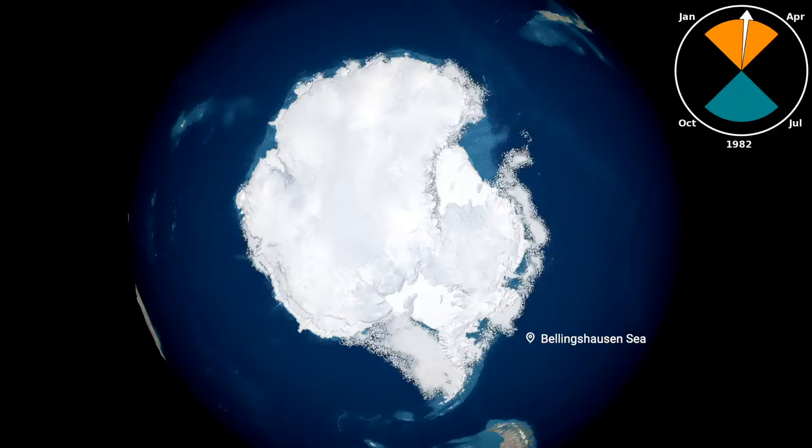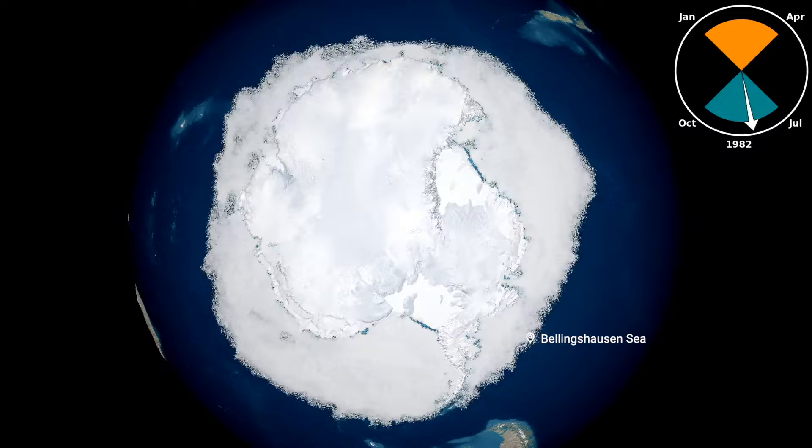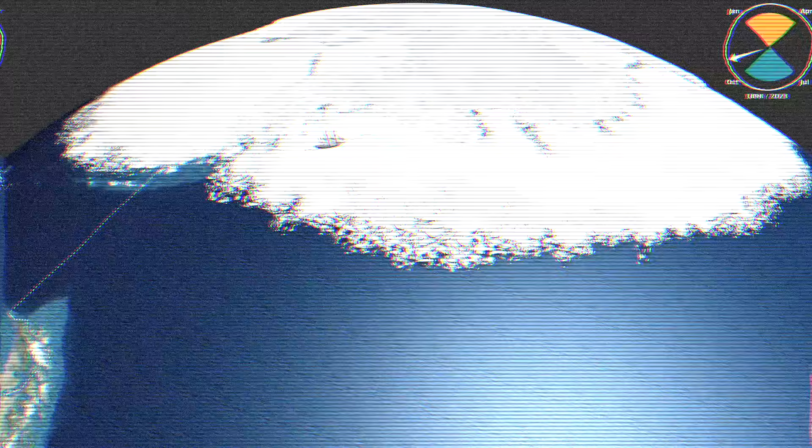Sea ice data from 1982 shows conditions that seem almost as extreme as those described by the Belgica, perhaps trapping the ship for 10 months from April to February. Let's rewind now to the start of 1898 again.